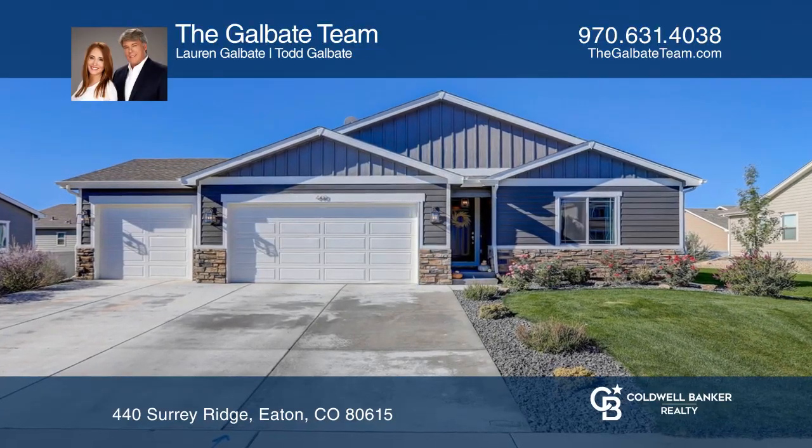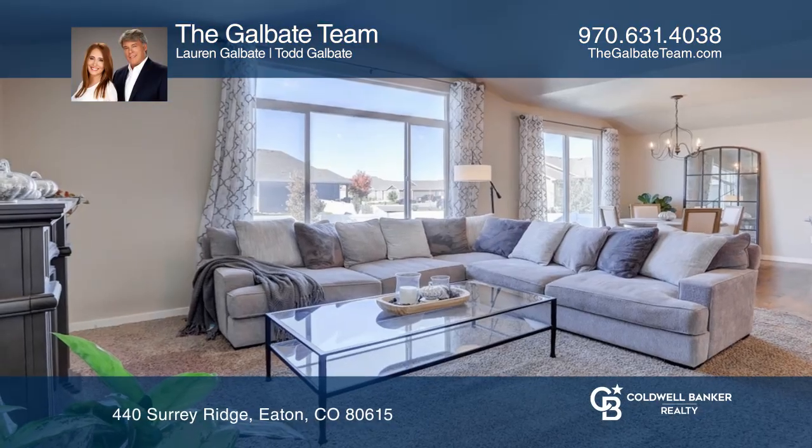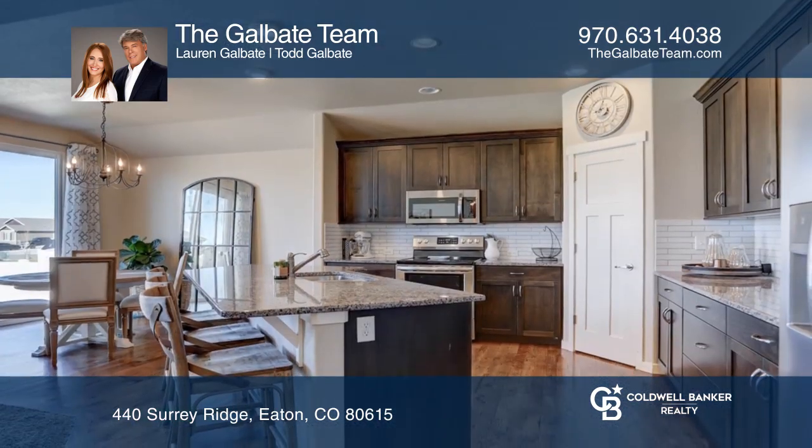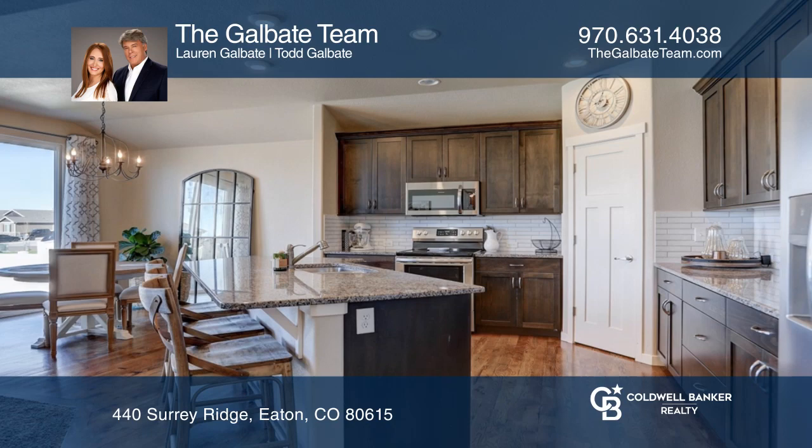This beautifully designed three-bedroom, two-bath ranch home offers an oversized three-car garage, an unfinished basement, and a large outdoor patio, perfect for cookouts.